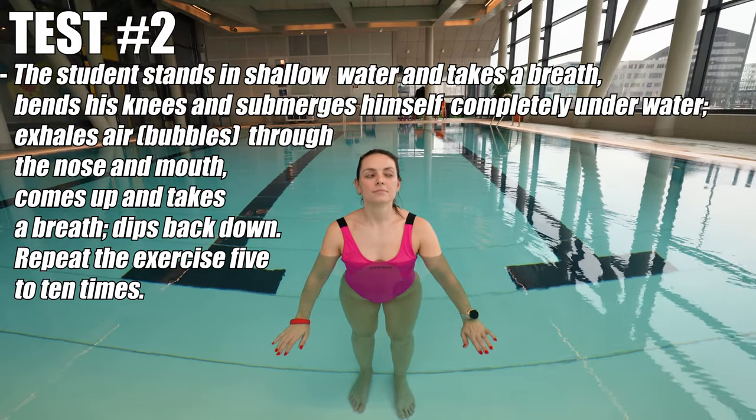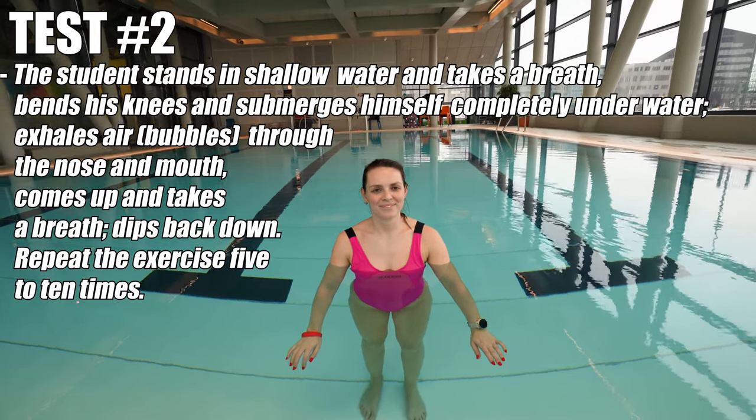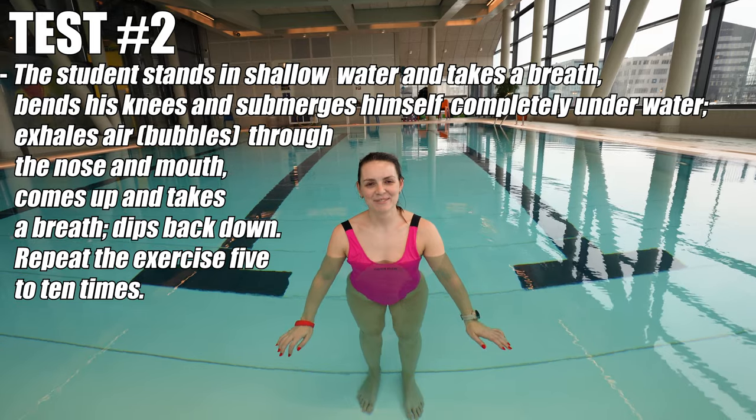So Melanie, now you're going to dip your head under water five times in a rhythmical fashion while you blow bubbles when you're underwater. So: down, blow bubbles, up.